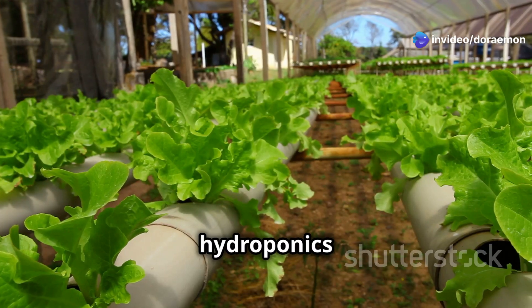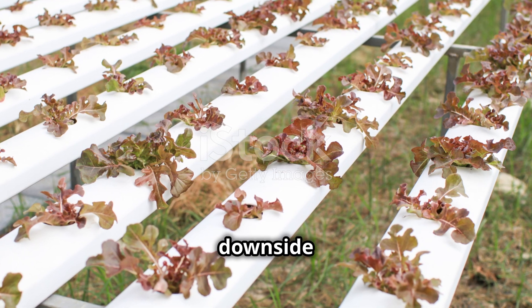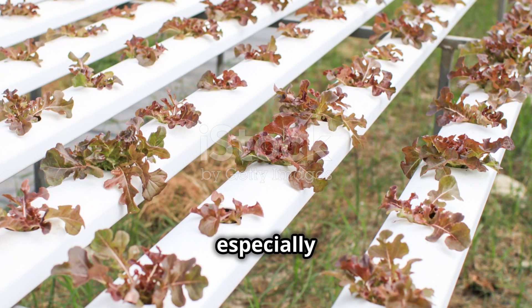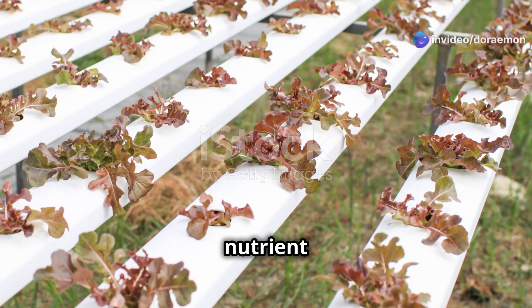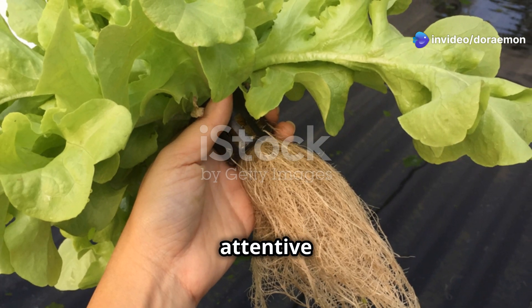Of course, no system is perfect. One main drawback of hydroponics is that it uses more water than aeroponics. Another potential downside is that some hydroponic systems require constant monitoring, especially of pH and nutrient levels — it's like having a pet: you need to be responsible and attentive to its needs.